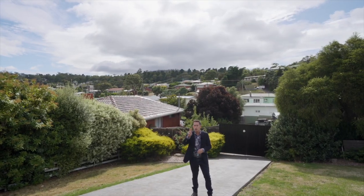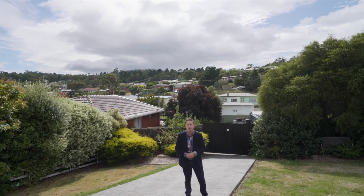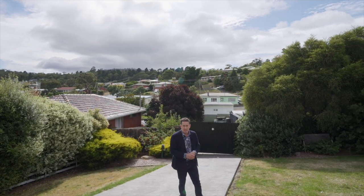And then property number two, number 66 Henley Street — just over 800 square metres of land. What a fantastic spot, what a bonus.